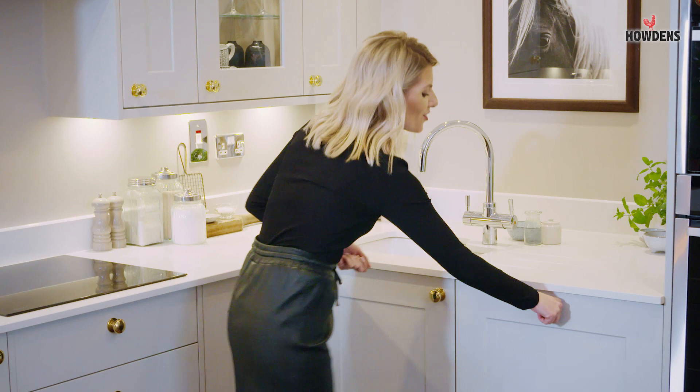My favourite part of my kitchen is actually this corner here. We designed it so that when I'm clearing up after dinner, I've got the bin here and I can just do the scrape, give it a rinse in the sink, and then it goes straight into the dishwasher. I love this corner.